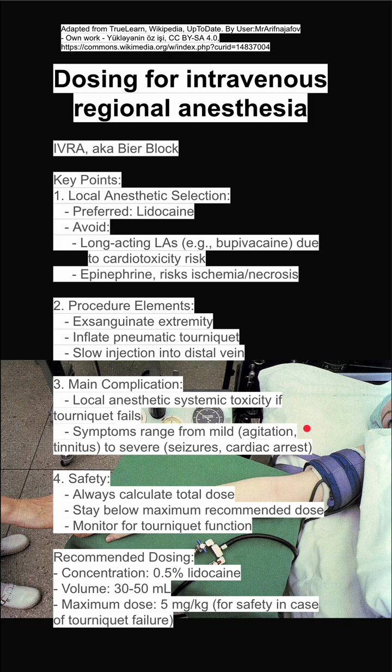Here's some recommended dosing. We can work through it. The concentration recommended could be 0.5% lidocaine, which would be 5 milligrams of lidocaine per cc, and a recommended volume would be 30 to 50 cc. The maximum dose for lidocaine without epinephrine is sometimes cited as 5 milligrams per kilogram, and this is for safety in case of tourniquet failure. So take, for example, a 70 kilogram patient — that would be a maximum dose of lidocaine of 350 milligrams.